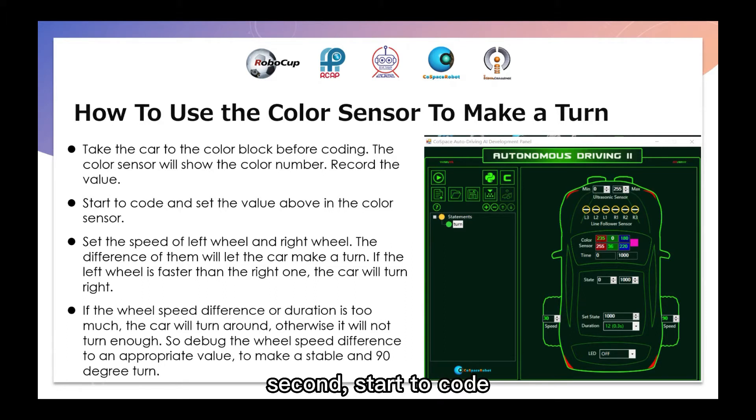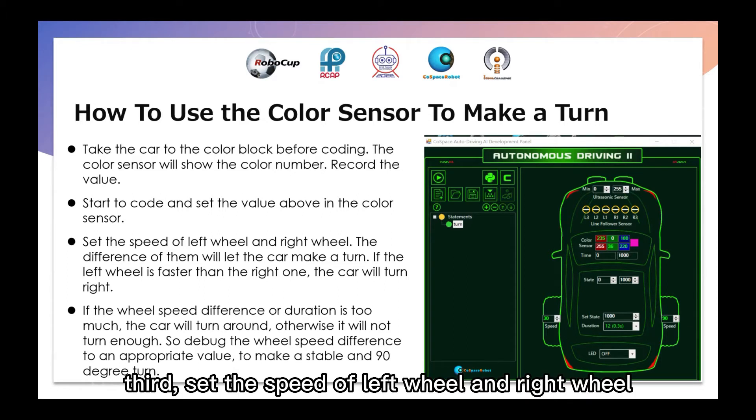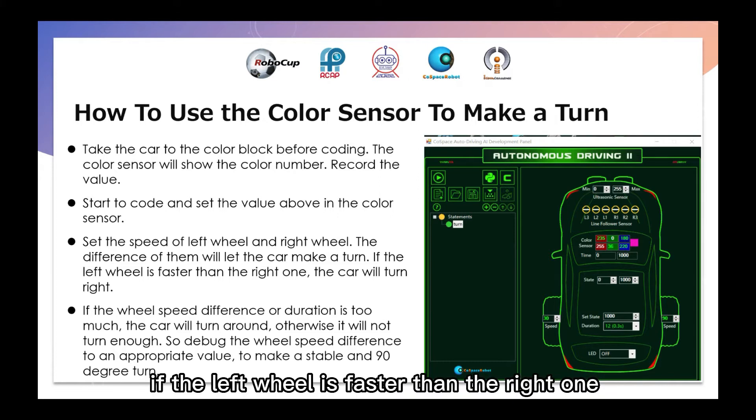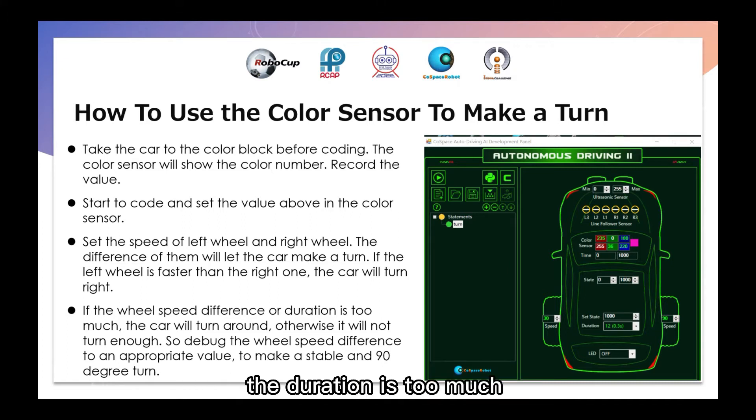Second, start to code and set the value above the car. Third, set the speed of the left wheel and right wheel. The difference between them will let the car make a turn. If the left wheel is faster than the right one, the car will turn right. Fourth, if the wheel speed difference is too much, the car will turn around; on the other side, it will not turn enough.